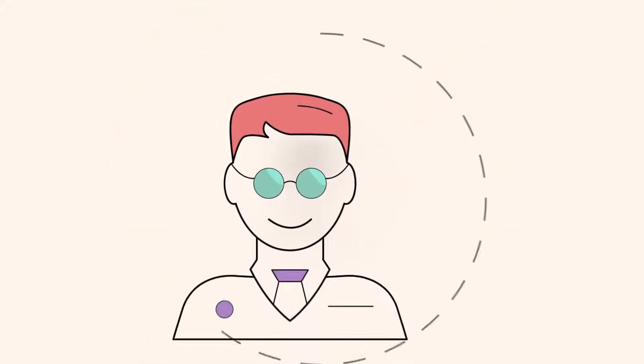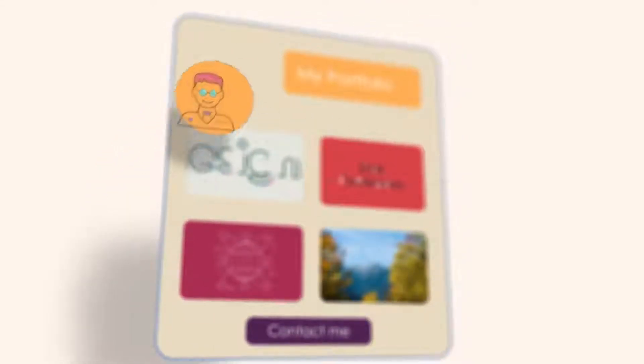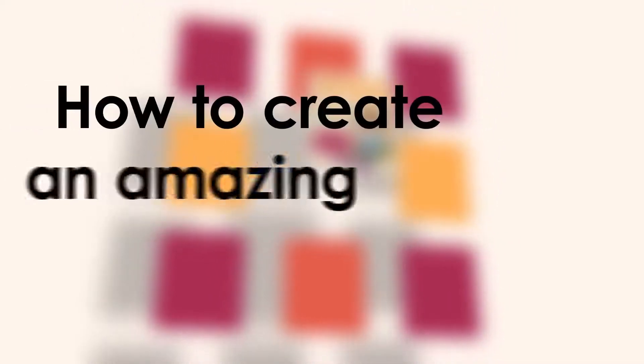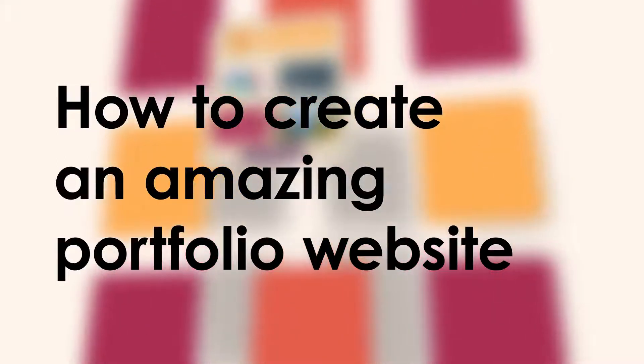As a designer, you understand better than anyone the importance of a portfolio website. The role of a portfolio website is to showcase who you are and what you can do, and ultimately get you more business or build your professional brand. It's not just about being out there on the internet — it is about making your work visible. Here are some guidelines that will help you if you want to know how to make a portfolio website that will emphasize your uniqueness.